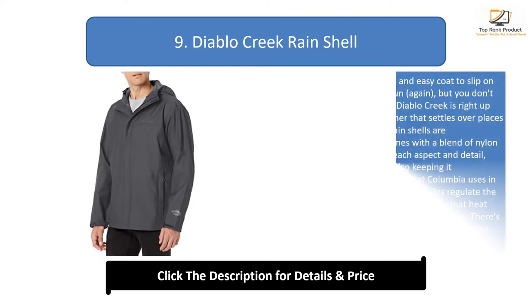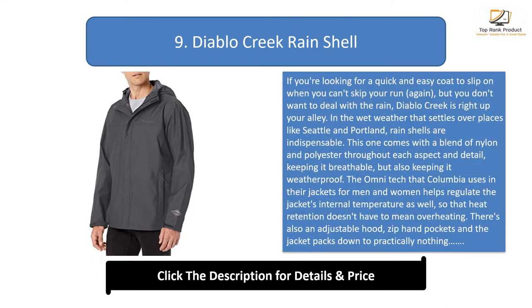Number 9: the Diablo Creek Rain Shell. If you're looking for a quick and easy coat to slip on when you can't skip your run but don't want to deal with rain, Diablo Creek is right up your alley. In wet weather like Seattle and Portland, rain shells are indispensable. This one comes with a blend of nylon and polyester throughout, keeping it breathable but also weatherproof.